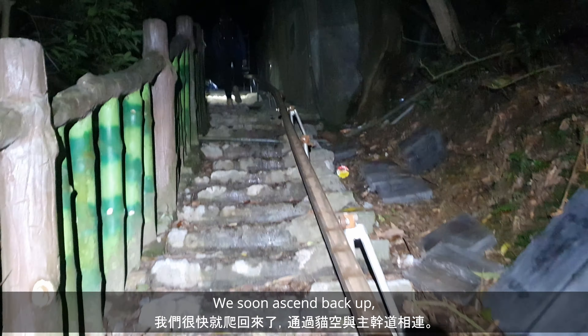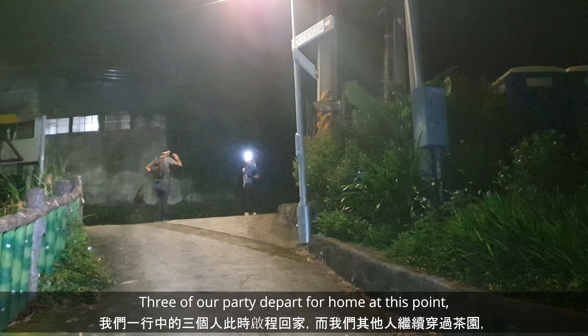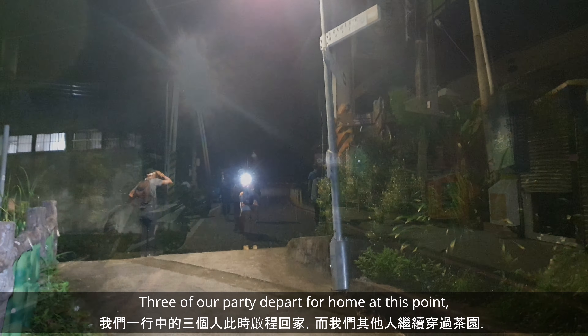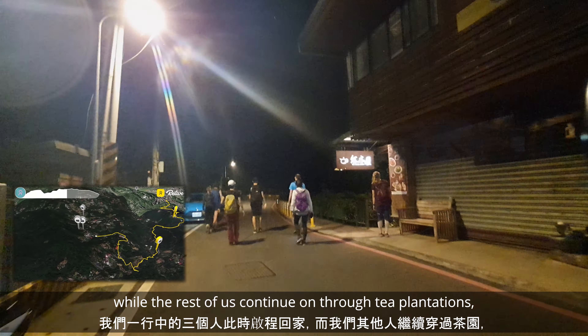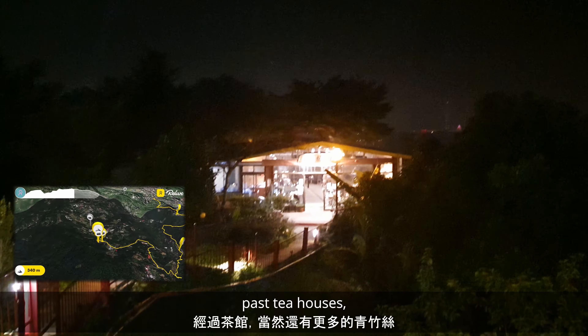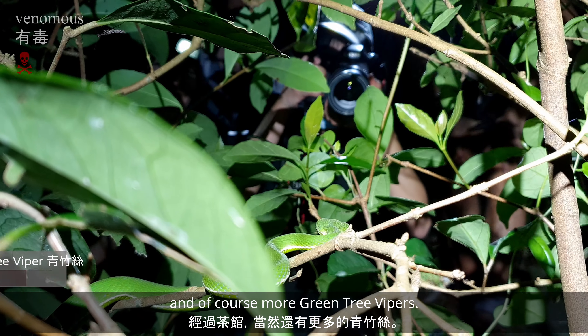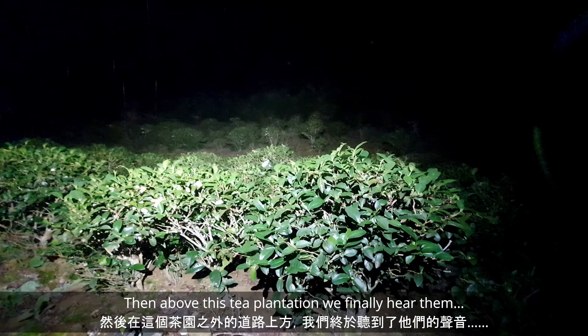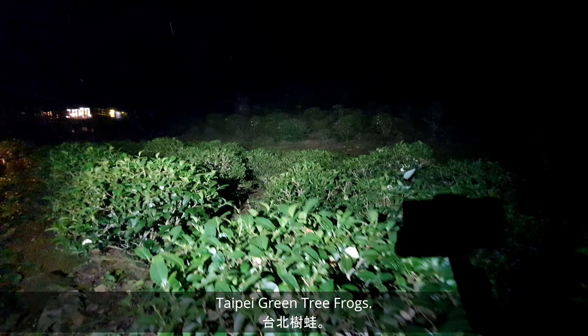We soon ascend back up and connect with the main road through Maokong. Three of our party depart for home at this point, while the rest of us continue on through the tea plantations, past tea houses, and of course more green tree vipers. Then above the tea plantation, we finally hear them — Taipei green tree frogs.